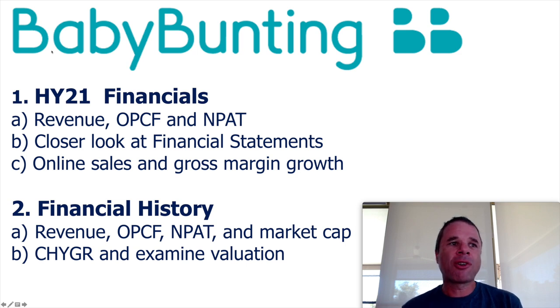And finally, I'll just look at the compound half-year growth rate of revenue, operating cash flow, and profits, and also examine the valuation in regards to their historical valuation compared to present time.